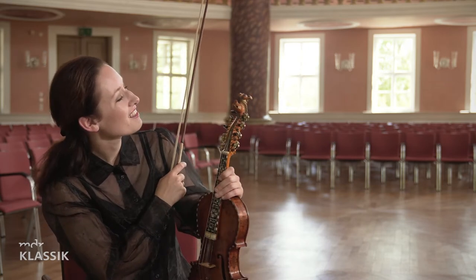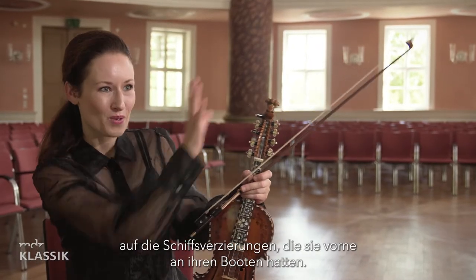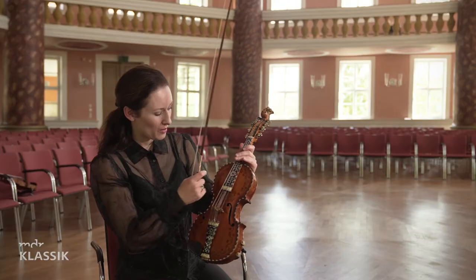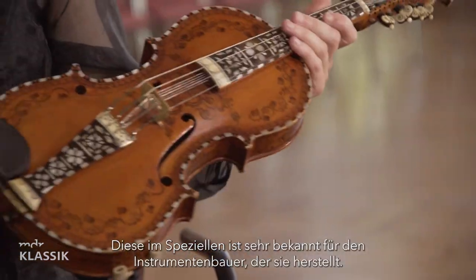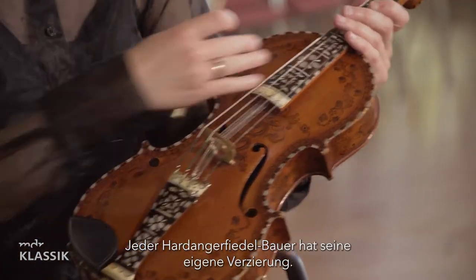It has many stories behind it, but one I think is very connected to the Vikings — what they used on the top of their boats. It has beautiful patterns, and this particular pattern is well known to the violin maker who made this instrument. Every Hardingfele maker has their own special pattern.